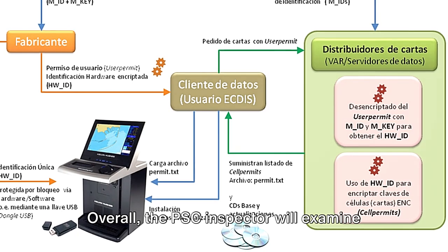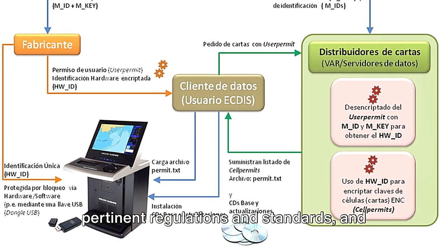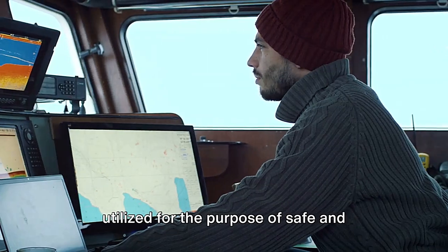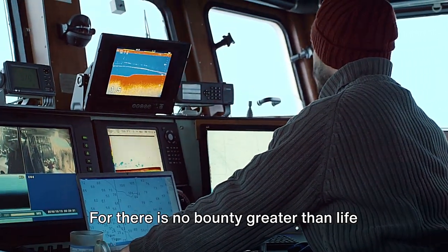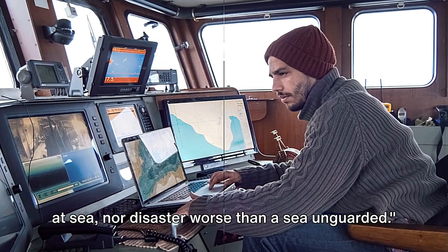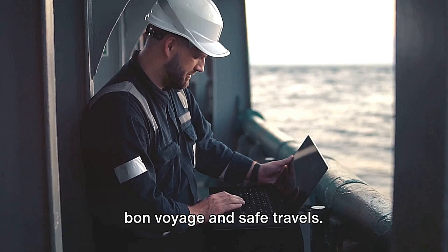Overall, the PSC inspector will examine whether the ECDIS system adheres to pertinent regulations and standards, and whether it is well managed and properly utilized for the purpose of safe and efficient navigation. In conclusion, we must remember that the safety of the ship is the safety of all, for there is no bounty greater than life at sea, nor disaster worse than a sea unguarded. Thank you for watching, and I wish you a bon voyage and safe travels.